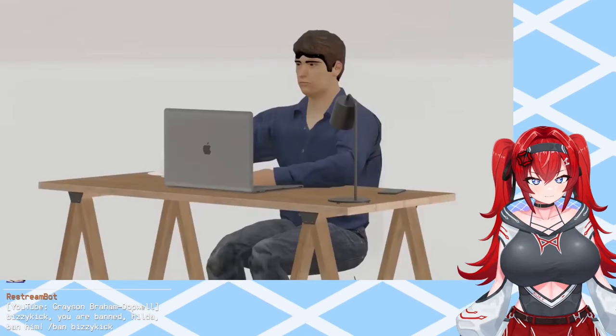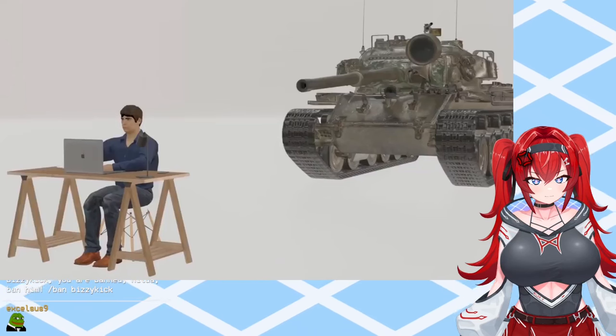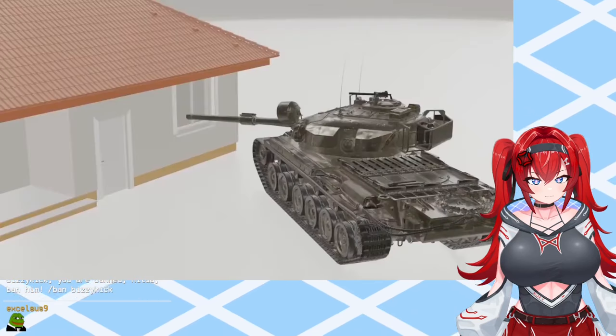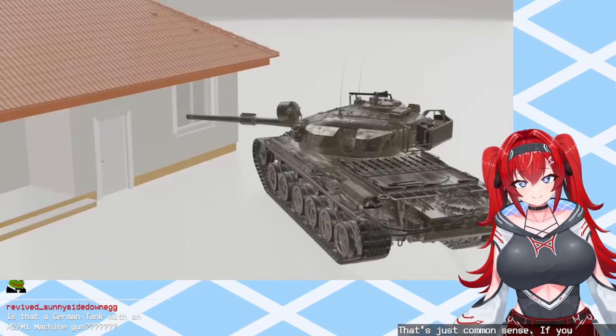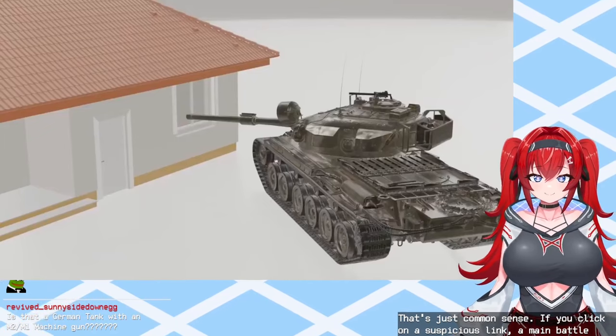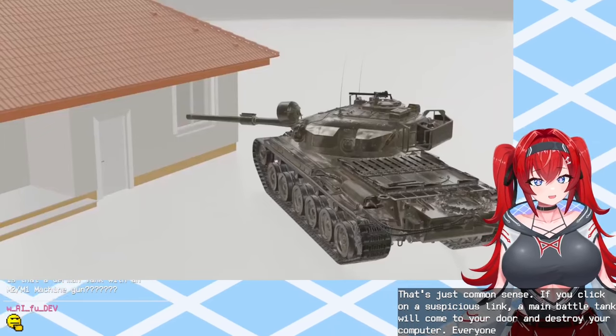Every time you click that suspicious link, you are exposing yourself to the dangers of a main battle tank shooting your computer and killing it. That's just common sense. If you click on a suspicious link, a main battle tank will come to your door and destroy your computer. Everyone knows that!